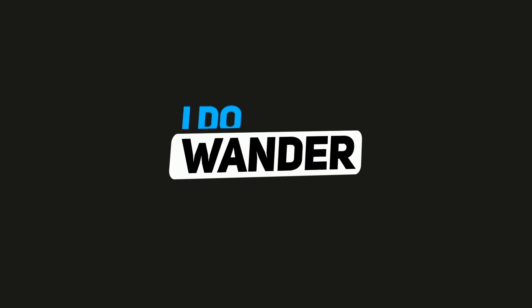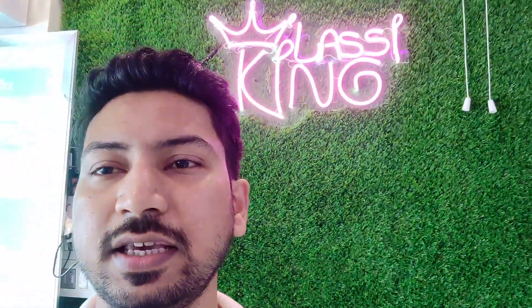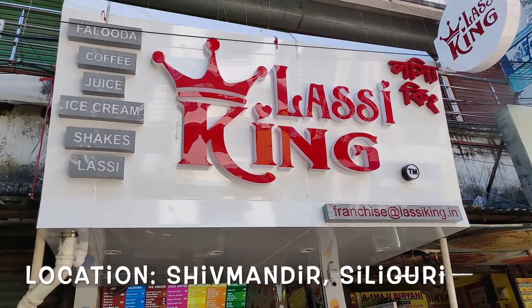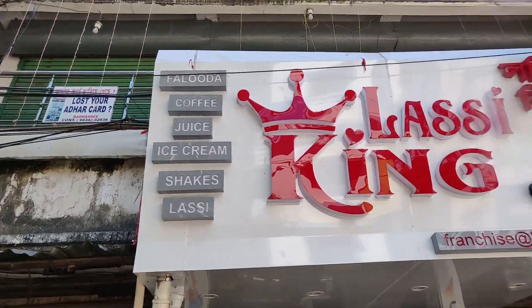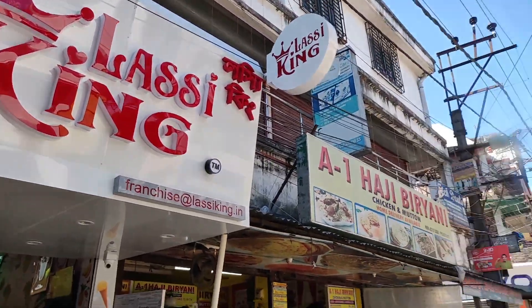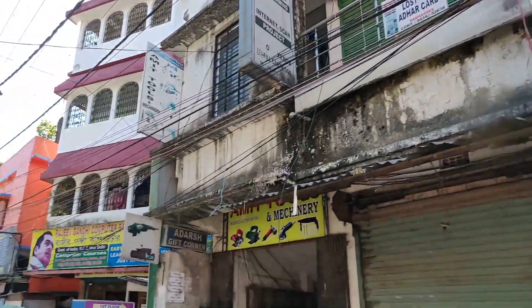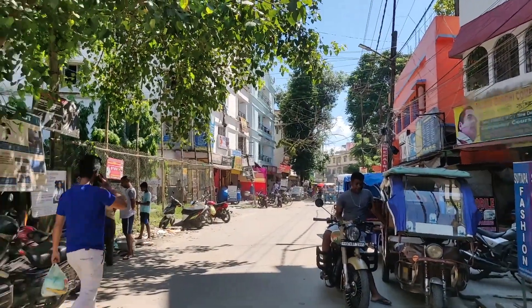Hello and welcome to another bite of Siliguri Cafe Review. It is September 2021 and I am standing at Lassi King. It's the Shivmandir outlet which they have recently opened. The outlet is located at around 200 meters from Shivmandir bus stand and it is just opposite to the Panchayat office.